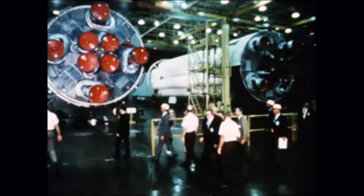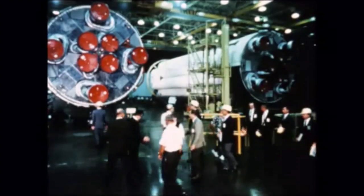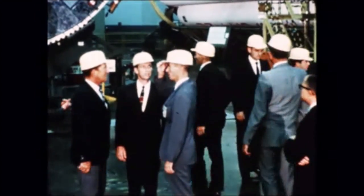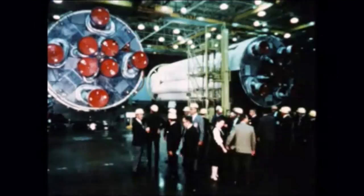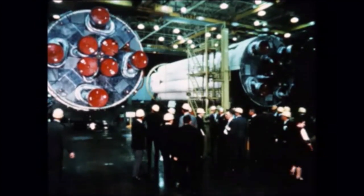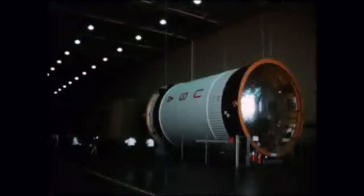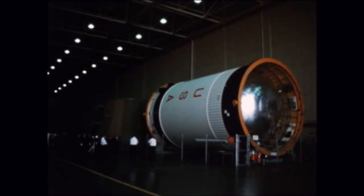The prime astronaut crew and the backup crew for the first manned flight of the upgraded Saturn IB made working tours of two production centers during the quarter. On July 15th, these astronauts and MSC and MSFC personnel visited the Michaud facility and inspected S-IB-5 and other hardware. On August 15th they made a working tour of the S-IVB activities. The group is scheduled to visit IBM Huntsville operations and MSFC early in the next quarter.